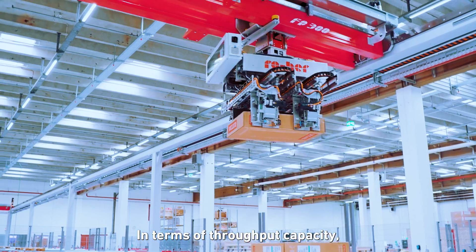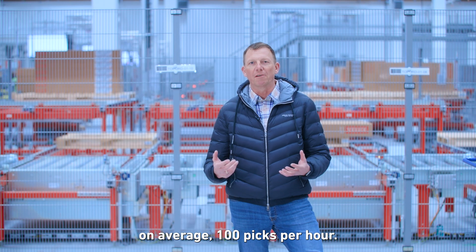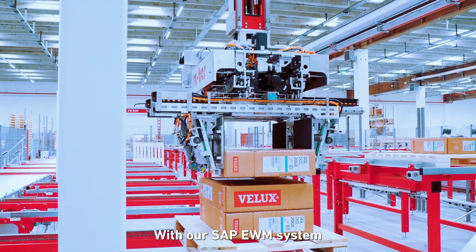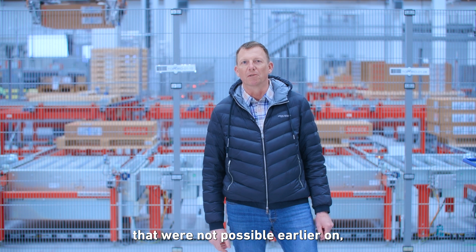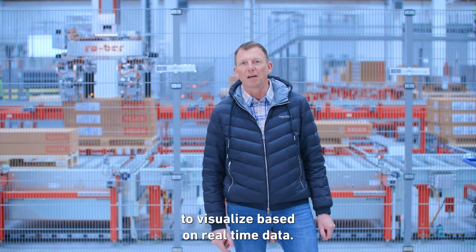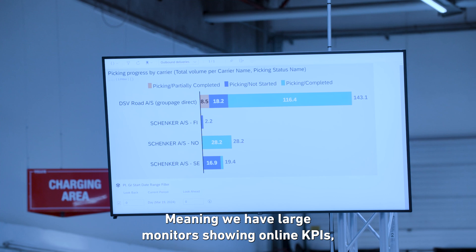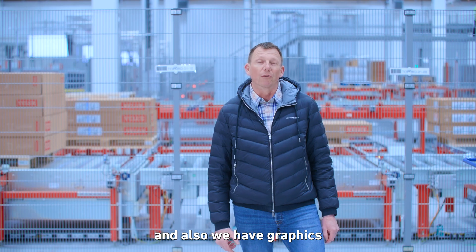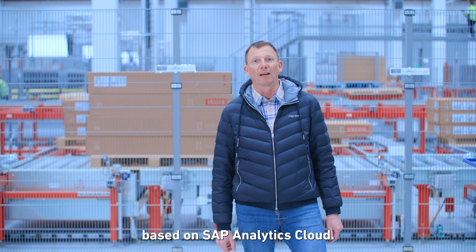In terms of throughput capacity, each of the robots can process on average 100 picks per hour. With our SAP EWM system we have possibilities that were not available earlier — to a much larger extent we can visualize based on real-time data, meaning we have large monitors showing online KPIs and graphics based on SAP Analytics Cloud.